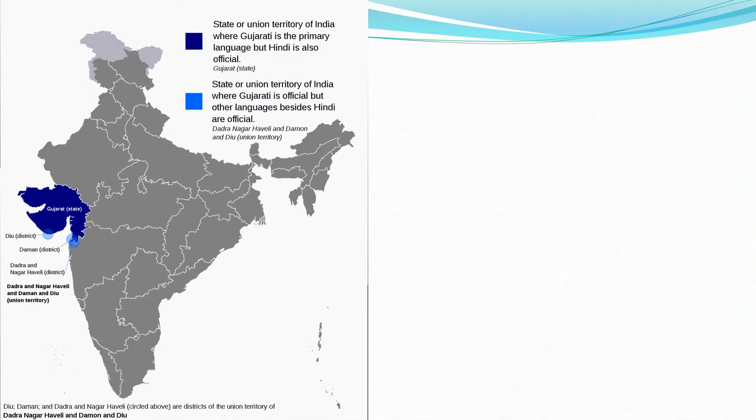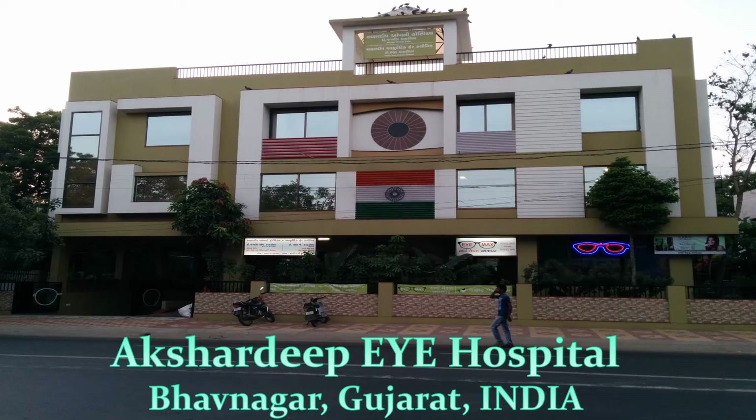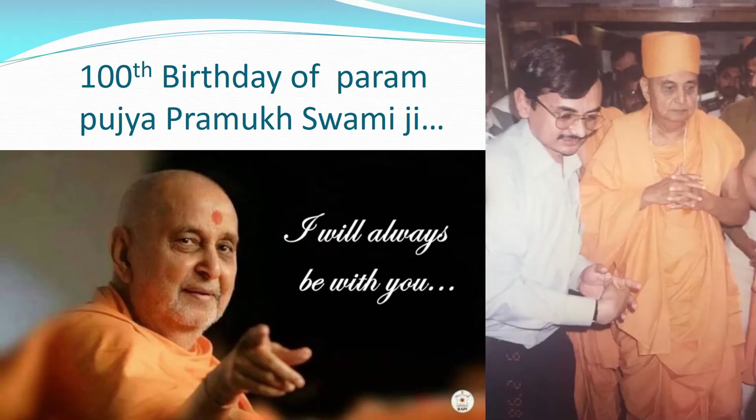Bhavnagar is a small port town of half a million people situated in the Gujarat state of India, the westernmost state of India. This is Dr. Kakadya's Akshardeep Eye Hospital situated in Bhavnagar, Gujarat, India. The research and development of OmniGlow was thanks to Parampujya Manswai Maharaj's inspiration and guidance.